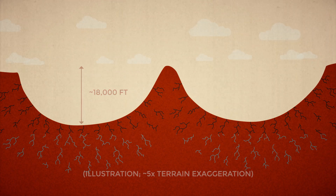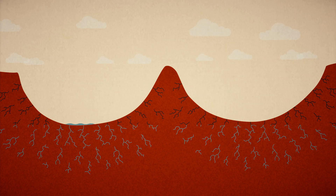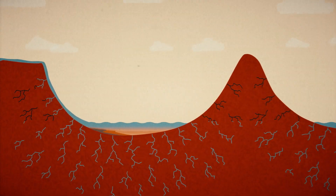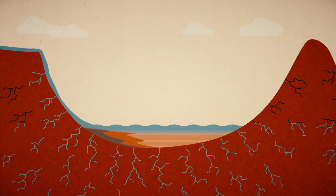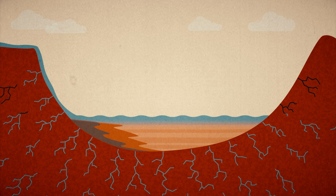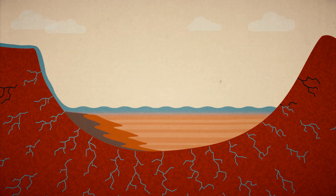It's a wetter time in Mars history. Groundwater seeps into the new crater, while rivers fed by rain or melting snow also flow in, forming a large lake and carrying in gravel, sand, and silt. This material keeps building up over millions of years, and as each layer cements into rock, it records a snapshot of the environment that shaped it.